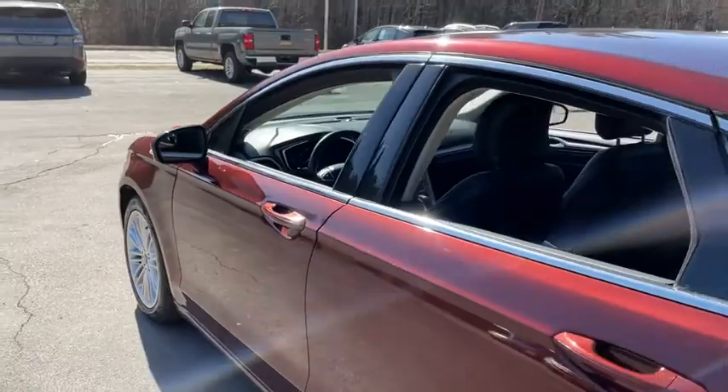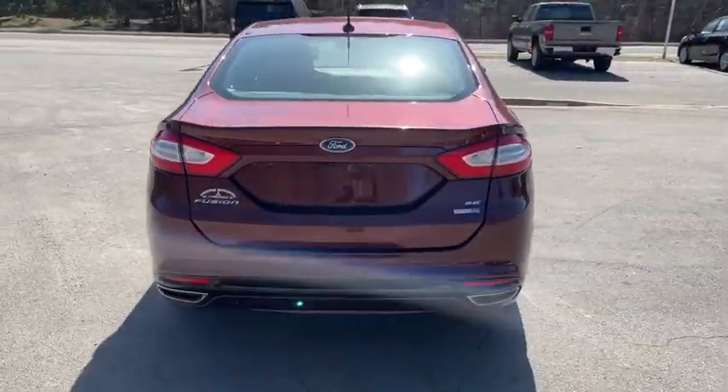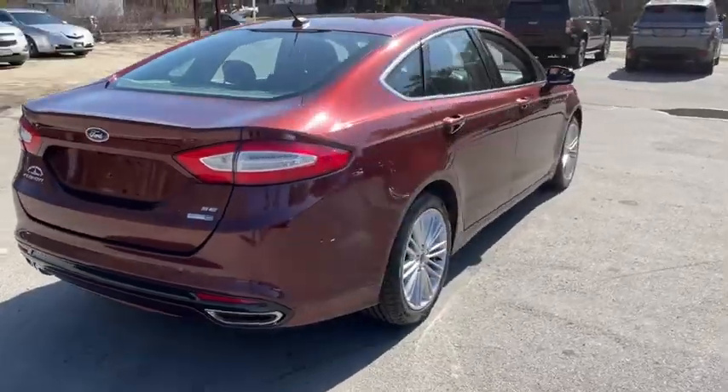This vehicle qualifies for the Carfax buy-back guarantee. Drive away with a great deal on this vehicle. Call or stop in today.